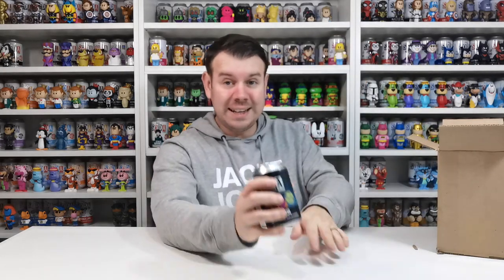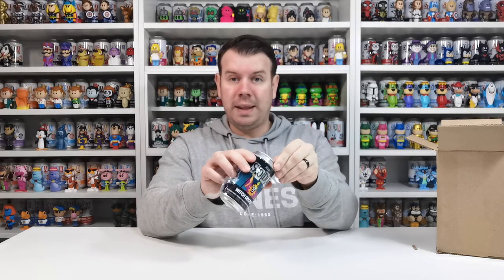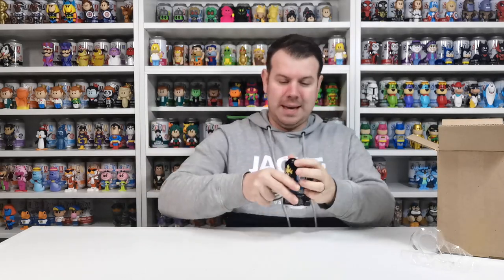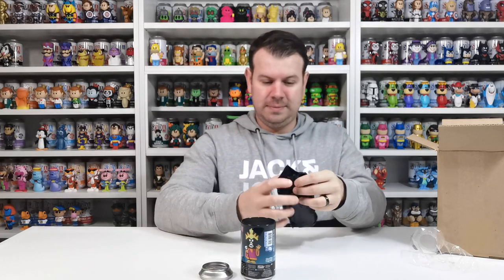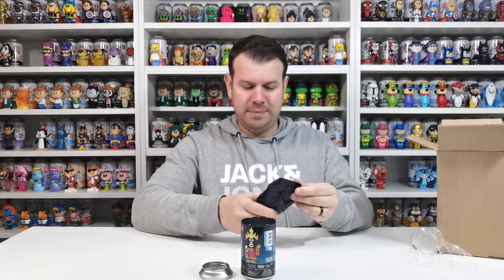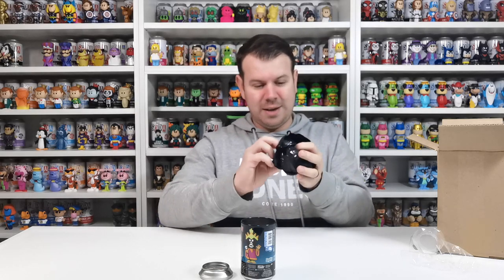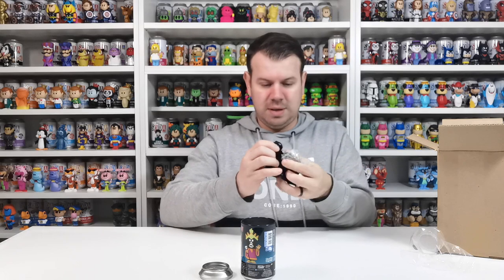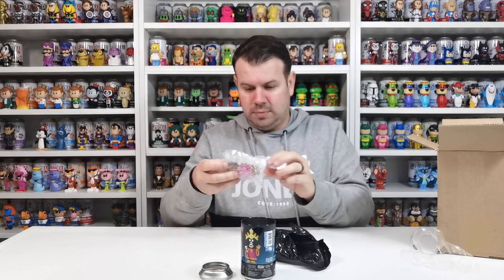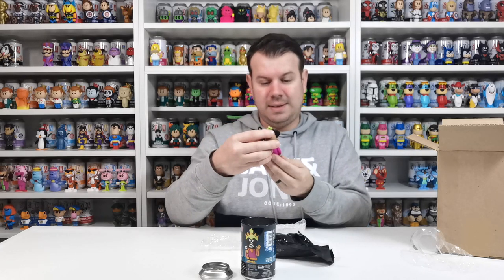I'm going to pop that there for a minute and take this out of the can, because this needs to come out — I'm not leaving it sealed. I know a lot of people buy them just to sell them on, but this is going in the collection. Wow, it's so cool. Oh my god, it is so cool. Wow, that is super cool.